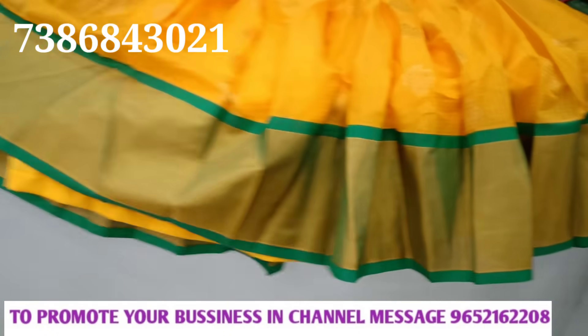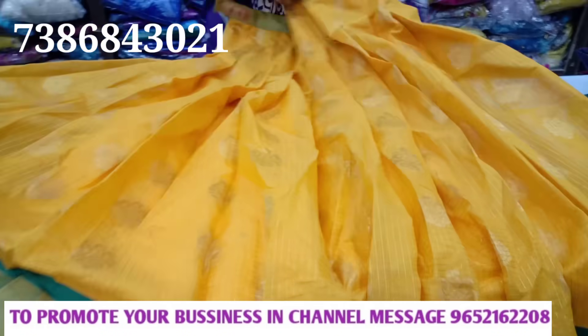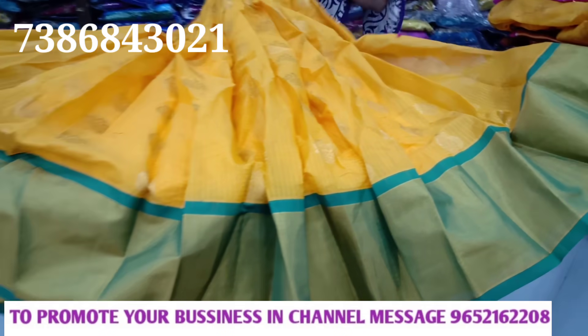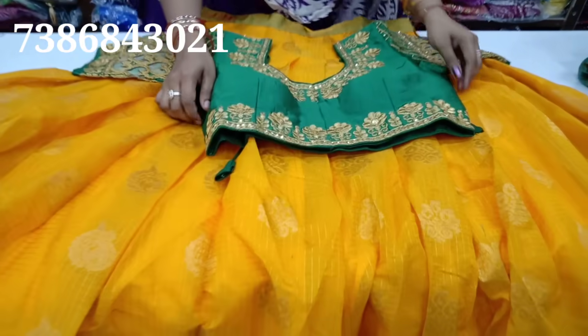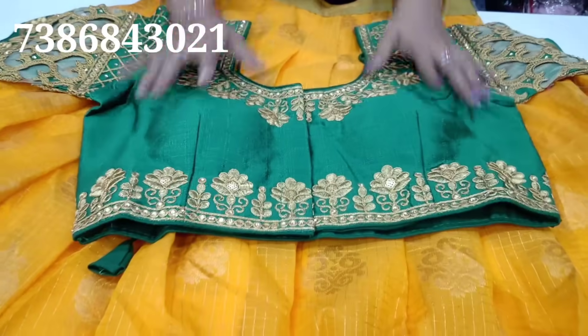There is a belt in front. They have colors — pink and green. This uses a readymade blouse.